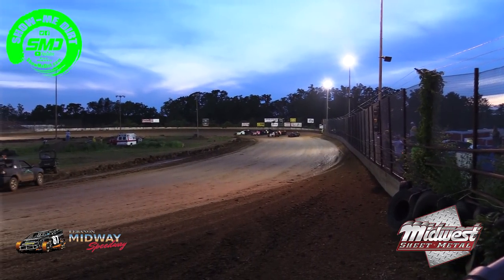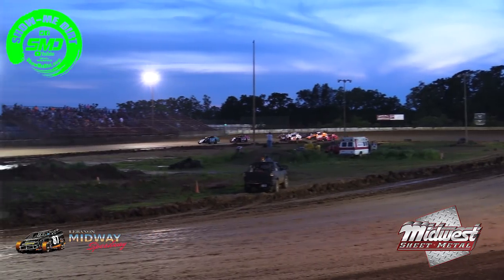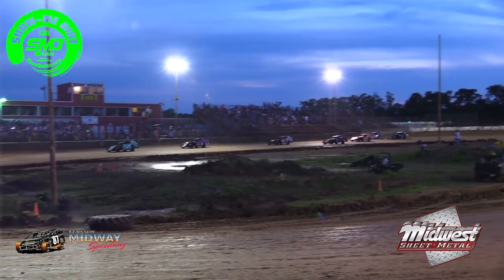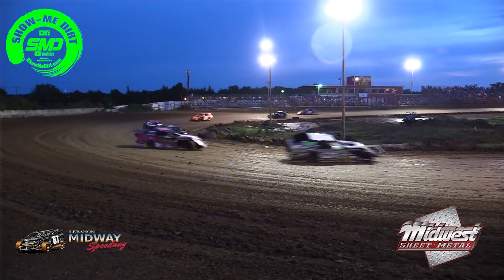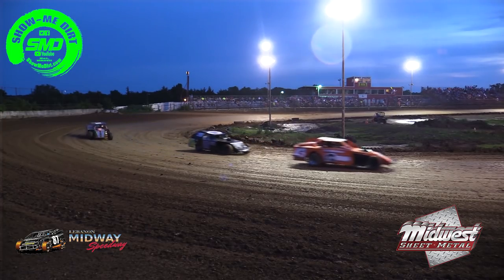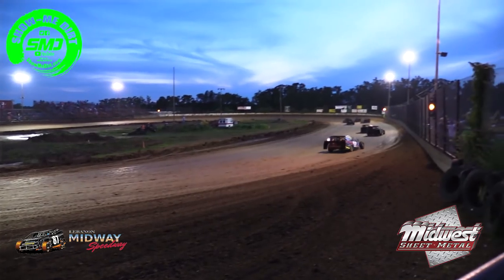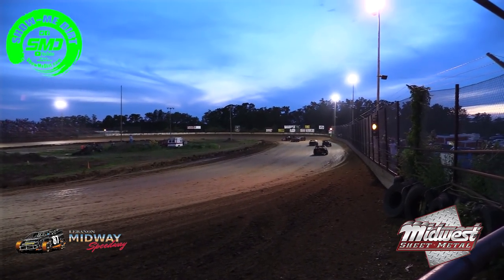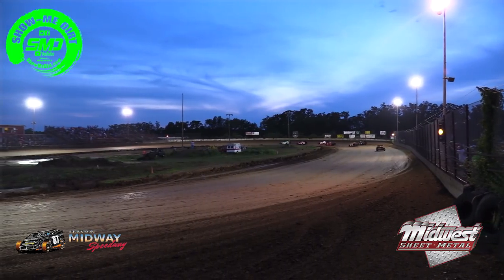Top four to the A feature, the rest will go to the B. Green flag is out and we're racing — as the caution will come back out. Keith Foreman, our flagman, not liking that start. We'll go full original restart.